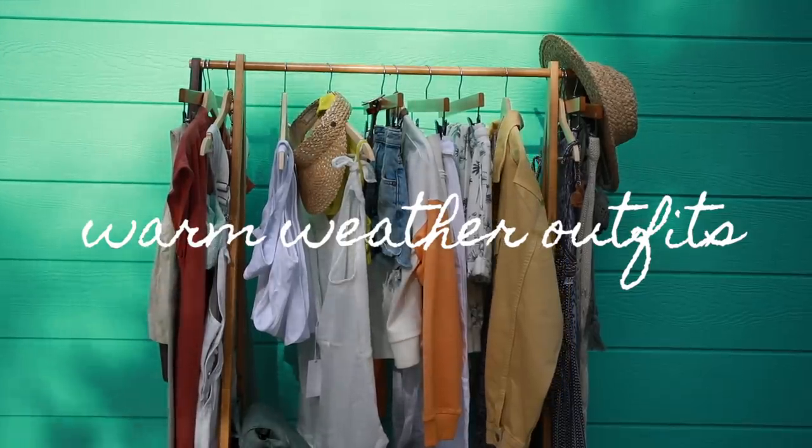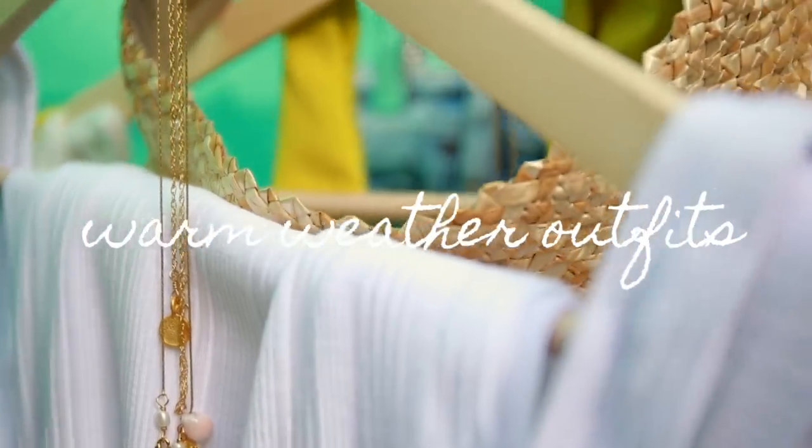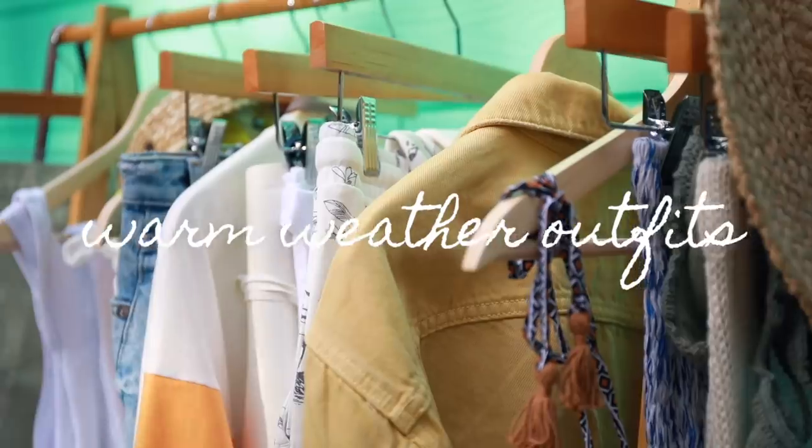Hey everyone! Summer is pretty much here so I thought I would share with you some of my favorite warm-weather beach inspired outfits.